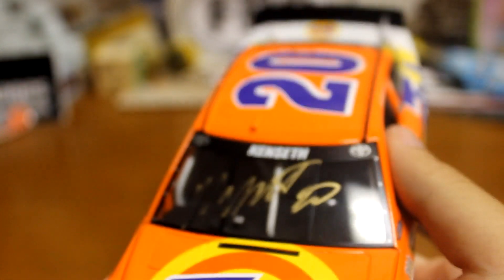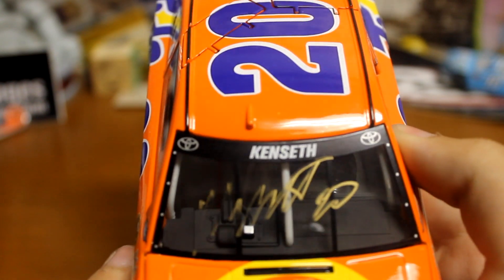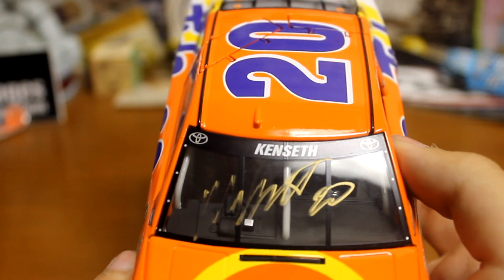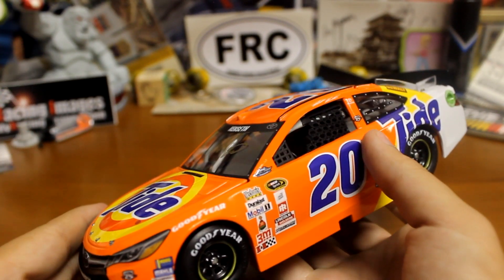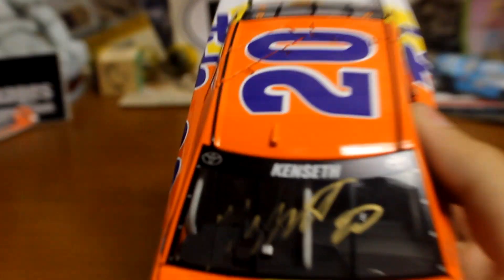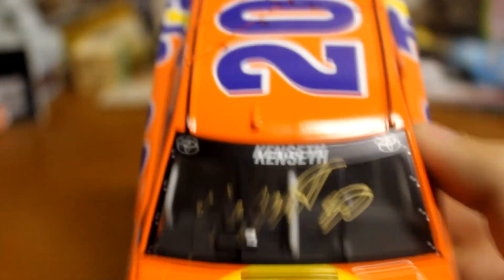The last one I got signed was Matt Kenseth's 2016 Darlington throwback. It came out a little faded here and there, but not too bad. That was a pretty cool one to get signed — one of my favorite throwbacks from 2016.